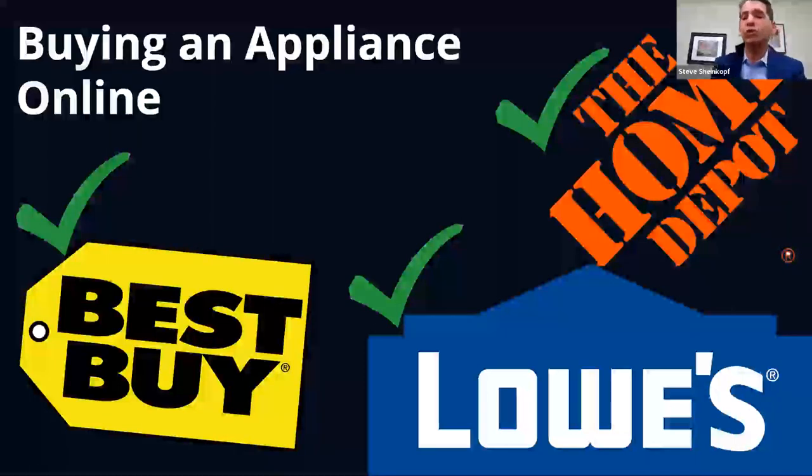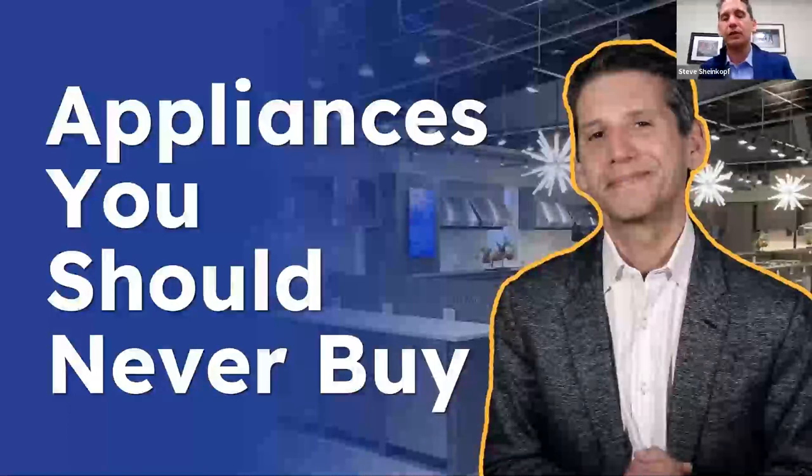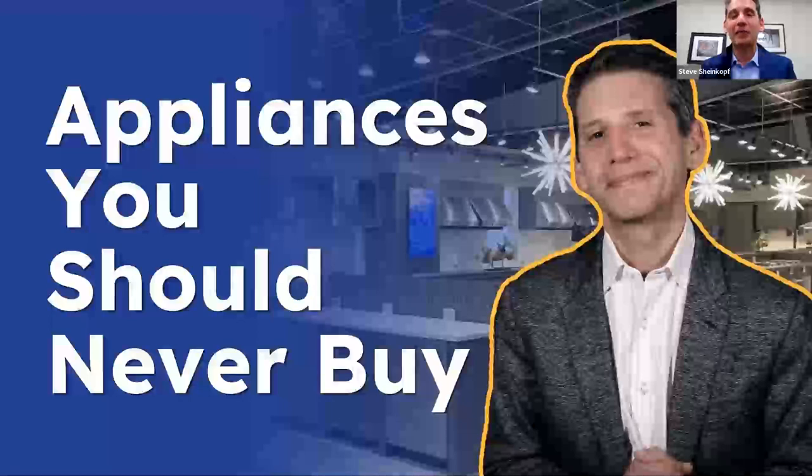Those are two of the worst things you can get involved with when appliance shopping. This is a takeoff from our 'Appliances You Should Never Buy' video from 2021, which has been seen about 2 million times between YouTube and the blog. I'm not here to bash anybody. If you learn what not to do, it gives you one step closer to having a functional kitchen you can enjoy. I also put some bonus content in the YouTube version, including new appliances we saw last week that change things dramatically.